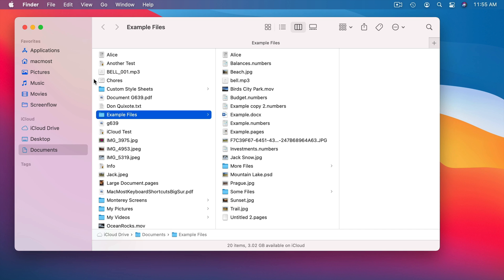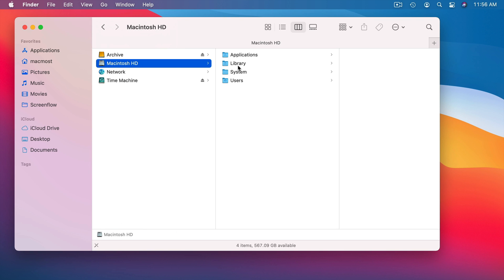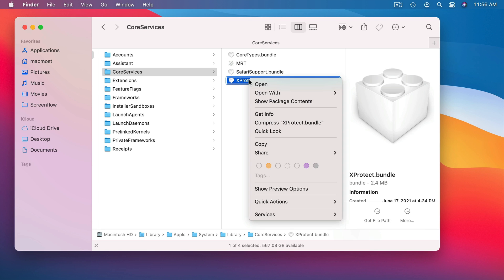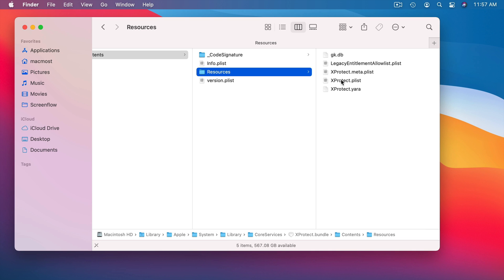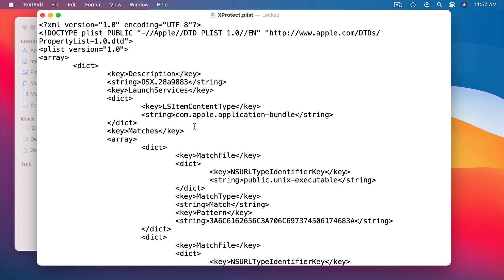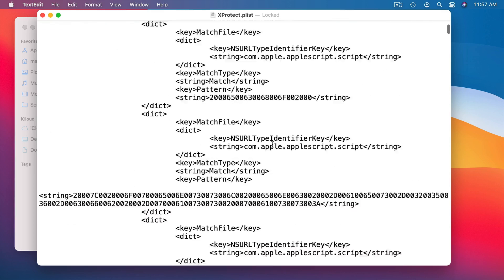In addition, Apple keeps these tools pretty well hidden. But if you're curious as to what is actually there and what it's checking for, you can go to your computer level and then on your drive go into Library, then Apple, then System Library, then Core Services. So you can see this is really deep down in the System Library. There you'll see MRT and XProtect. XProtect is a bundle — if you Control-click on it you can Show Package Contents. Then in Contents under Resources you can see several different files, which are really just text files. You can open one up in TextEdit and you can see these are looking for patterns matching malware identifiers. There's tons of these.